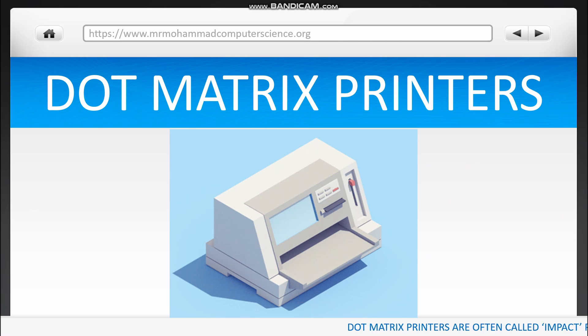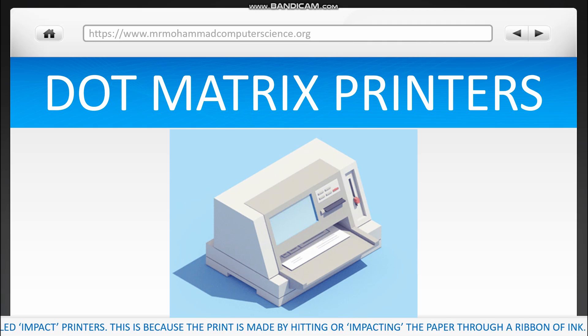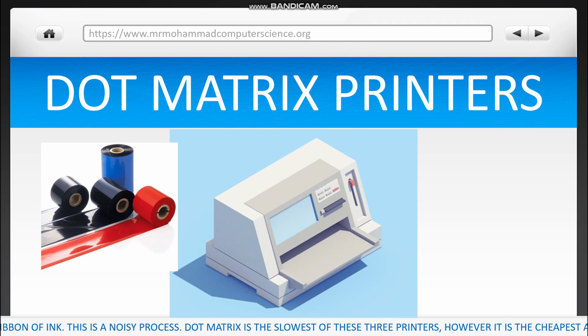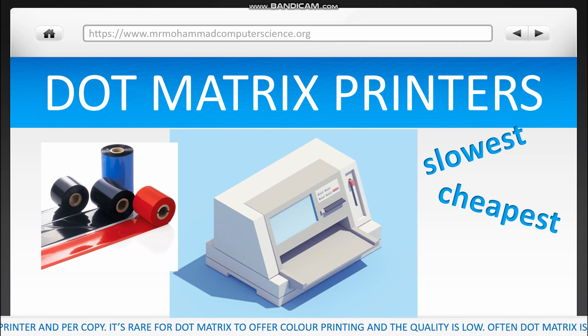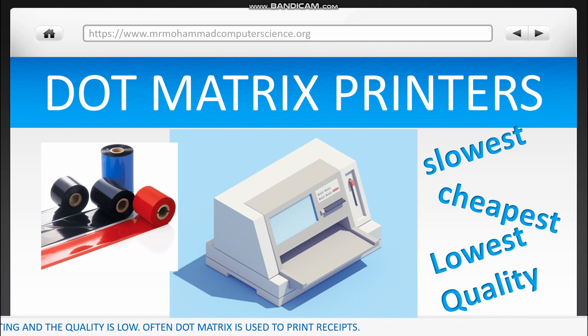Dot matrix printers are often called impact printers. This is because the print is made by hitting or impacting the paper through a ribbon of ink. This is a noisy process. Dot matrix is the slowest of these three printers, however it is the cheapest as a printer and per copy. It's rare for dot matrix to offer colour printing and the quality is low. Often dot matrix is used to print receipts.